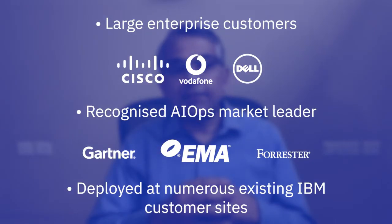Second, the solution is highly configurable to meet bespoke customer needs. And third, ScienceLogic has established clear customer and industry validation.